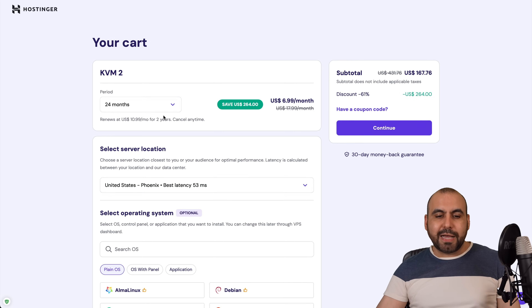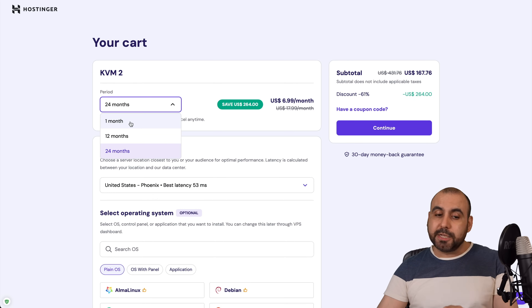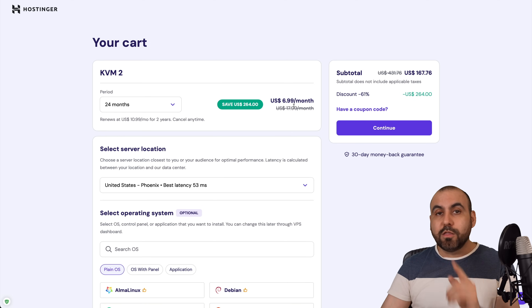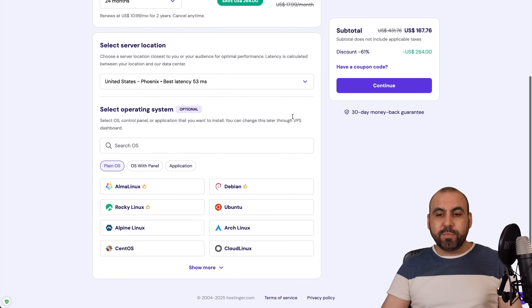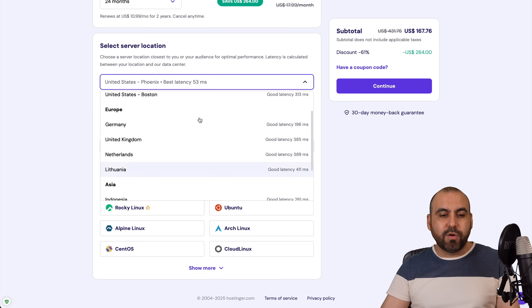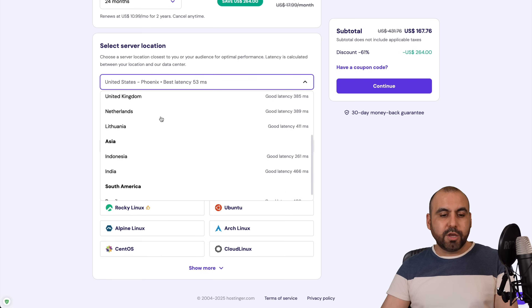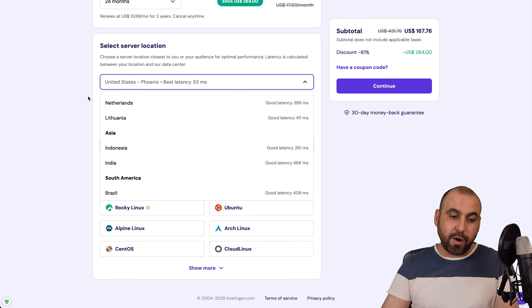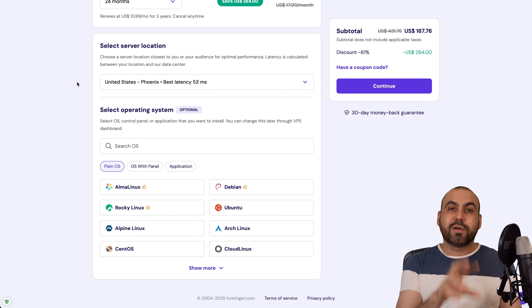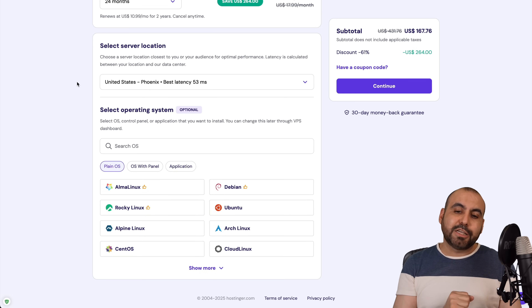The first thing that Hostinger is going to ask you is how many months do you want to pay in advance. I recommend 24 months because you're going to lock in the lowest price and the lowest renewal price. Plus, you'll be able to launch your server location by selecting any server available around the world — like North America, Europe, Asia, or South America. I would recommend that you select the server location closest to wherever your clients are going to access your AI SaaS platform.